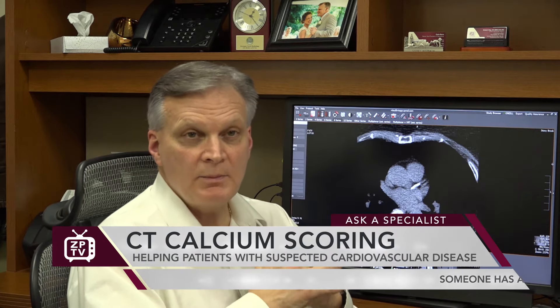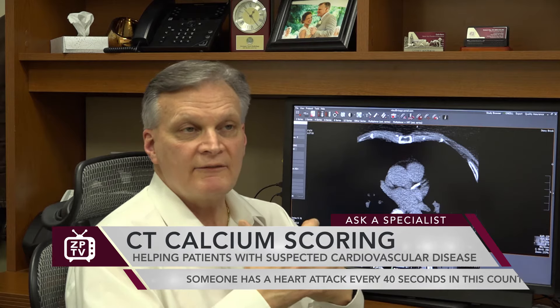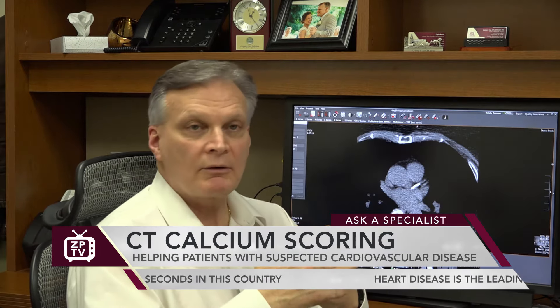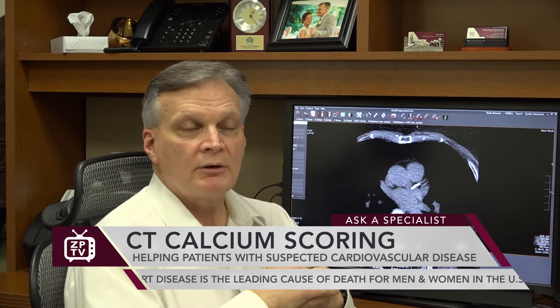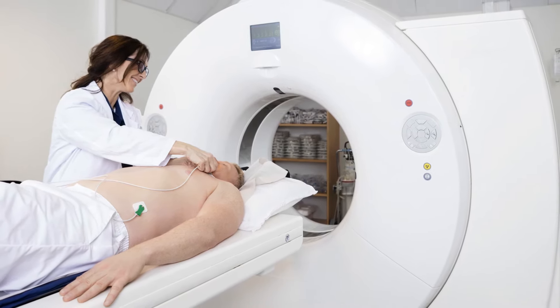You may not have chest pain, you may not have anything clinically that you're not feeling well, but it's still a screening test — similar to a mammogram where you don't have a lump, you don't have a reason to think you have breast cancer, but you still come in for a screening test. We've taken that same screening process and applied it to your heart with a study we perform using a CAT scan called the calcium score.